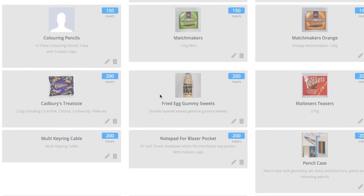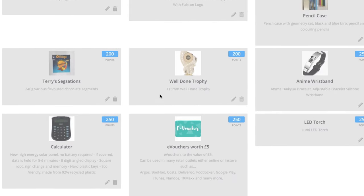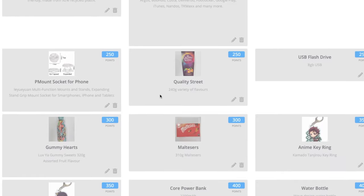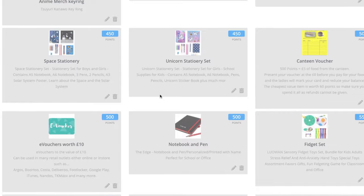You told us the things that you wanted to go in there because we did that in a student survey. You let us know all the different bits and pieces you would like as prizes or different amounts of values, and we've tried to include as many of them as we can. We've really set the points at the moment so that everyone is starting from zero.